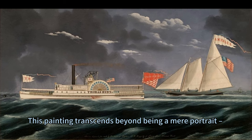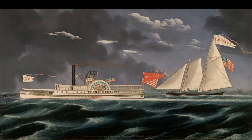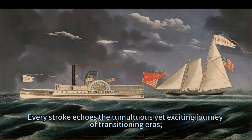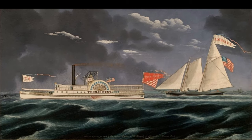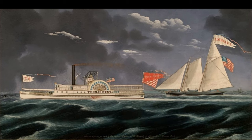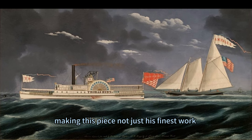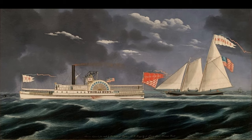This painting transcends beyond being a mere portrait — it's an artistic narrative weaving technological innovation with traditional elegance. Every stroke echoes the tumultuous yet exciting journey of transitioning eras, from sails kissed by winds to engines powered by steam. The meticulous detailing of both vessels underscores Bard's commitment to realism while imbuing aesthetic gracefulness, making this piece not just his finest work but also an invaluable artifact echoing voices of an era where tides were turning, literally and metaphorically.